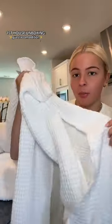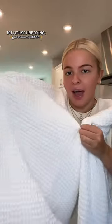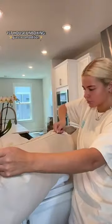Next box! We got waffle bath towels, like the ones I have. Guests will love these. Here's the pillowcase. So cute.